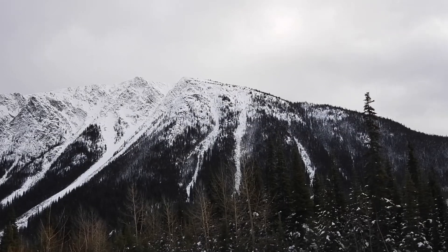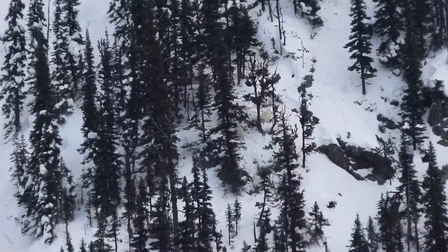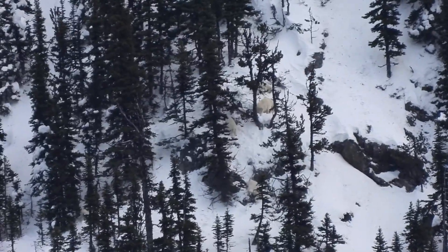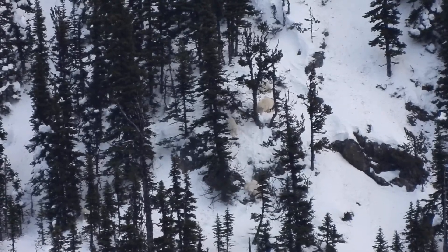The Nanny herd has moved away from their favorite ridge. For the last six weeks, the herd stayed in an area about 100 meters by 100 meters. They have moved across avalanche chute number four, south to the next ridge, 150 meters away.